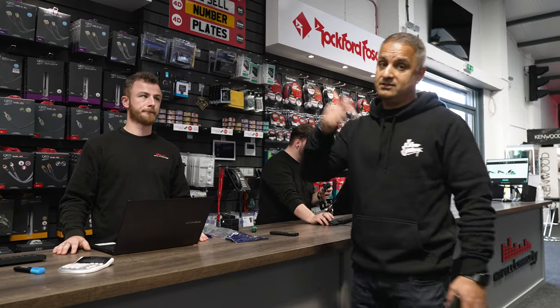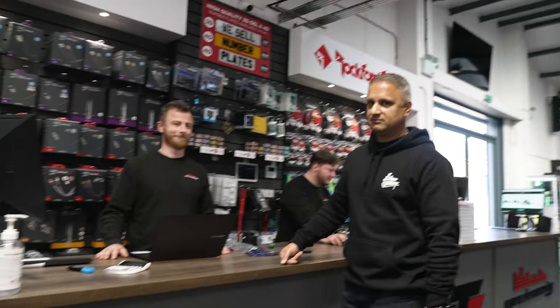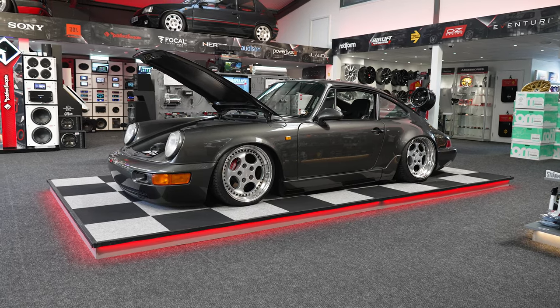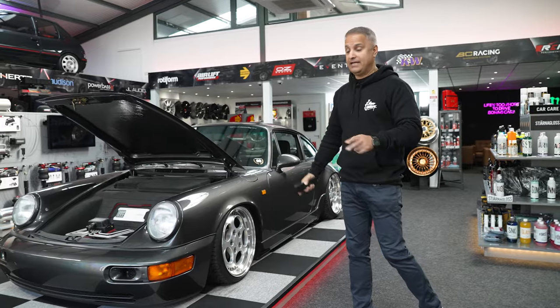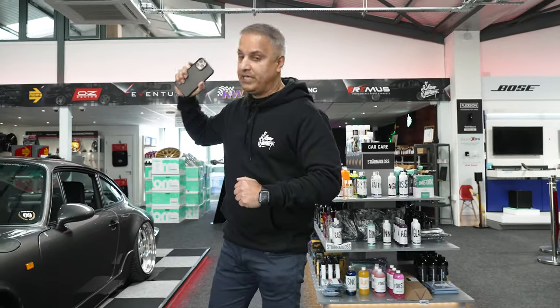If you've not watched those, description below — you can watch Blade doing his thing showing you the products. He's very, very good at it, but don't tell him that. Still got my 964 here in the middle of the showroom on the plinth. Normally we switch them around every month, but in a couple of days the 964 is going out and my Ether A6 M3 will be on the plinth.